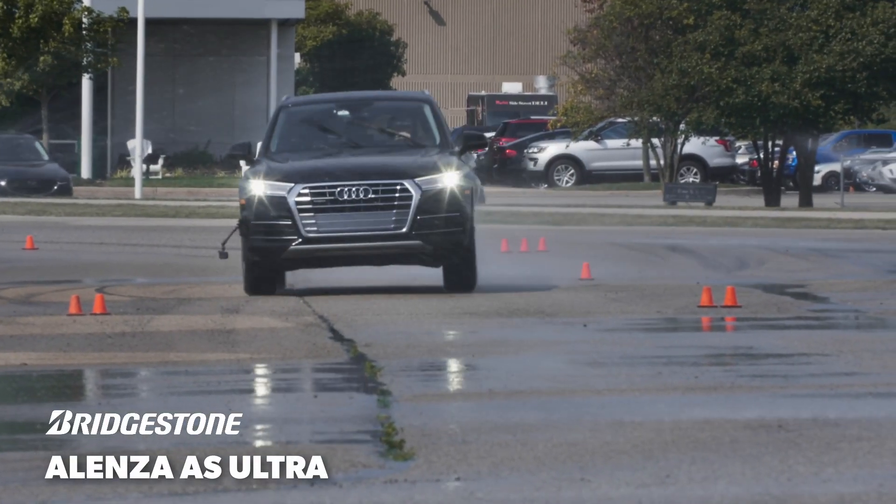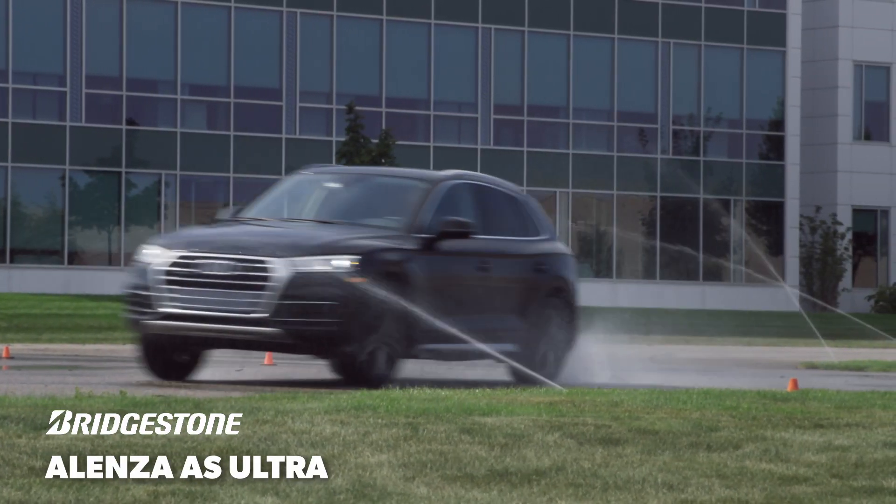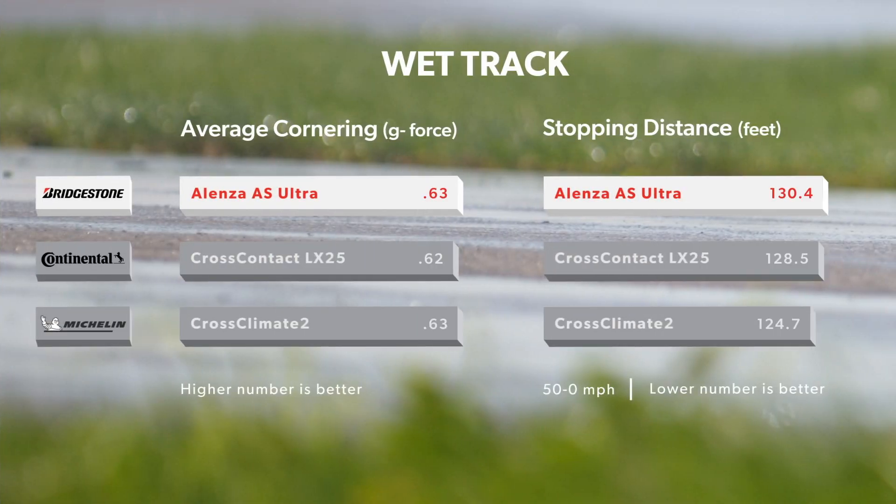The nicely balanced handling allowed our drivers to confidently take advantage of some slight rotation at the rear axle, and the average lap time was less than a tenth of a second off the leader. It also tied for the highest lateral Gs around the skid pad, and it took about six feet longer to come to a stop from 50 mph compared to the best in the test.